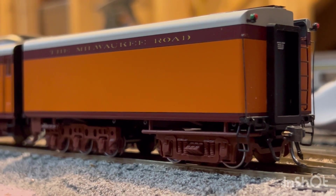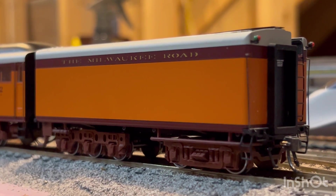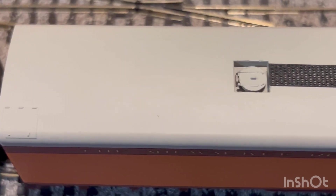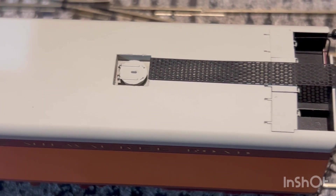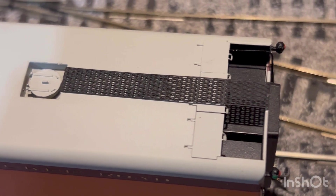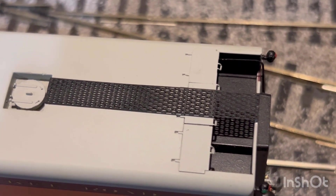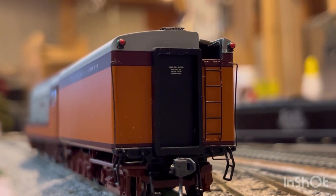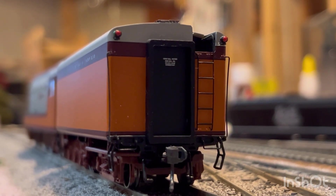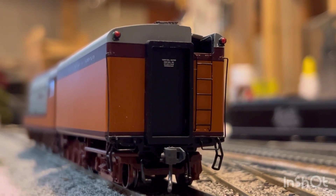Moving on to the tender, it has some pretty good detail, though it appears basic at the same time — I think that's due to the streamlined shape. Looking at the top, there's a hatch in the far left corner, an oil hatch, and a nicely etched walkway path, plus a few more hatches and a cavity that I believe is where the water would be stored. The back is where the detail really shines: a corridor tender connection, a step ladder, two marker lights, a metal knuckle coupler, separately fitted handrails, and step ladders on the sides.